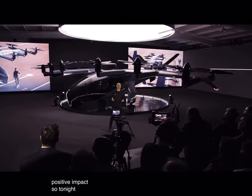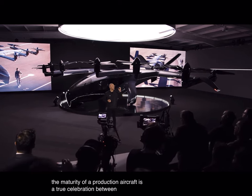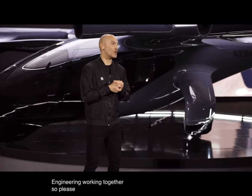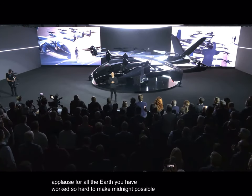So tonight, the maturity of our product and aircraft is a true celebration between design and engineering working together. Please join me in a big round of applause for all the team who have worked so hard to make Midnight possible.